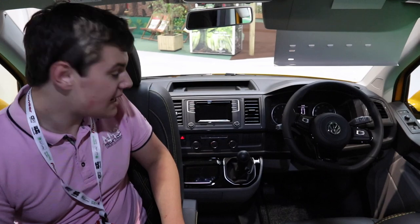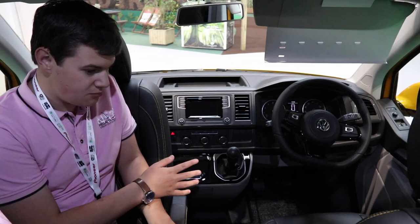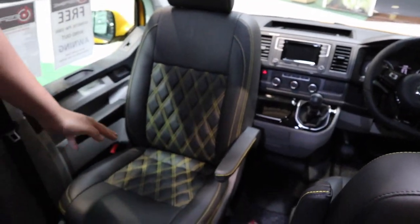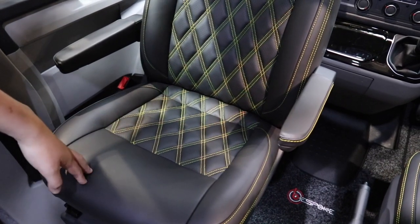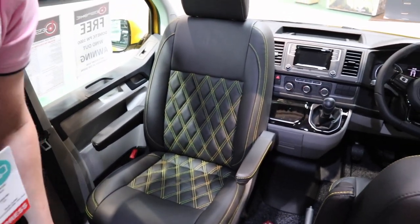All the vans come standard with the Discover infotainment system, and you can have navigation as an option. The seats in this specific van have been quilted by a skilled craftsman in Northern Ireland and hand-stitched. They are incredibly comfortable and feel really really good.